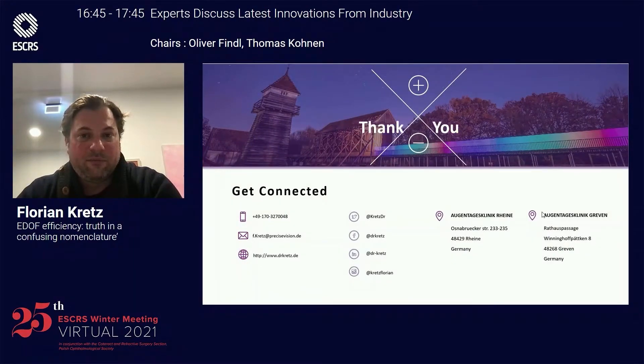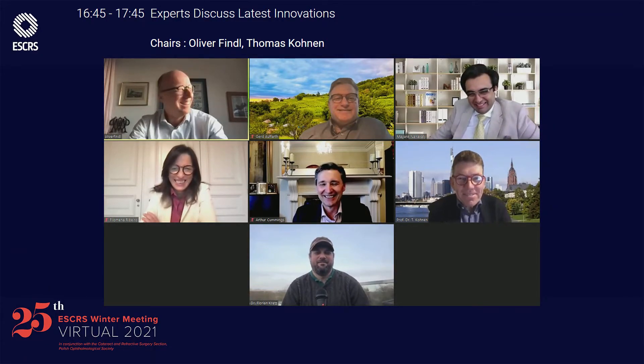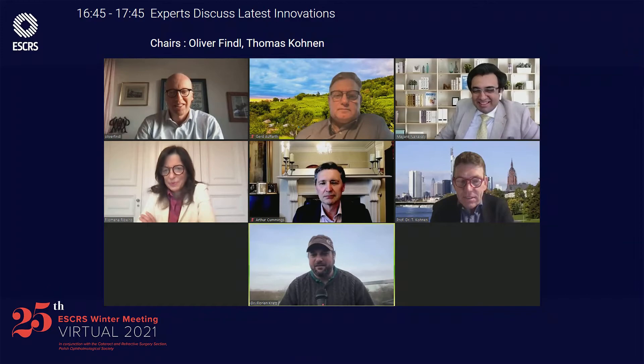Thank you very much for your kind attention. Following the presentation, a comment was made about the term 'mini-EDOFs' appearing in the literature, making terminology even more difficult. Asked whether the Comfort is a monofocal plus lens or an EDOF lens, Florian responded: 'I don't like this nomenclature — monofocal plus and EDOF. It's a rotational asymmetric lens with a plus 1.5 ADD that gives you vision until around 60 cm, potentially more with higher corneal spherical aberration. The physical properties are much more important than the naming — mini, mono, plus — it gets too confusing.'